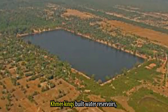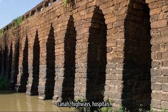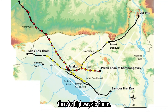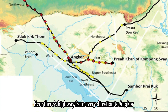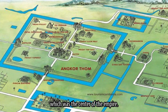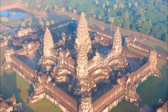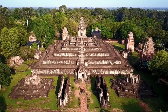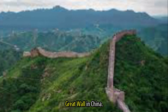Apart from the temples, the Khmer kings built water reservoirs, canals, highways, and hospitals. Like in Europe with the highways to Rome, here there were highways from every direction to Angkor, which was the center of the empire. The project was something huge — something mega-structured, something like building the pyramids or the Great Wall in China.